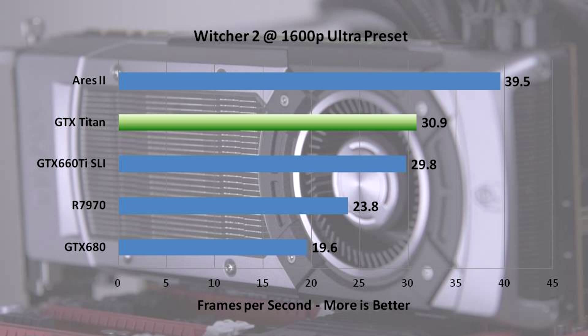Witcher 2 is the last game in our suite. At 1600p ultra preset including Ubersampling, it didn't give as much of an edge to the Titan as I had thought. Titan relies on lots of VRAM to separate itself from dual GPU solutions, and I thought Ubersampling would demand more VRAM — but the Ares 2 pulls away from everything else in Witcher 2, proving that sometimes more raw GPU horsepower is better than more memory or a larger single GPU. The Titan still puts up a good showing, tying the 660 Ti and beating the GTX 680 by about 50%.